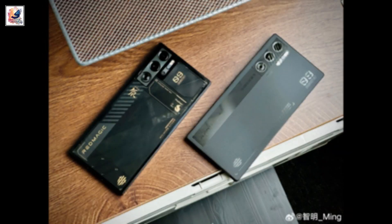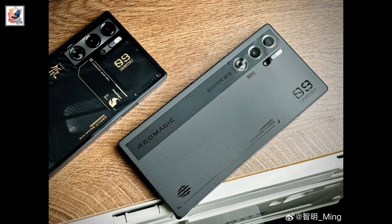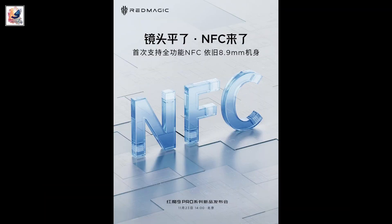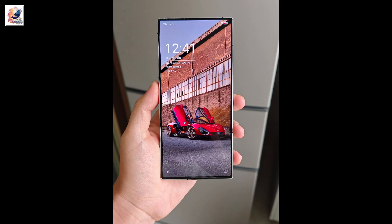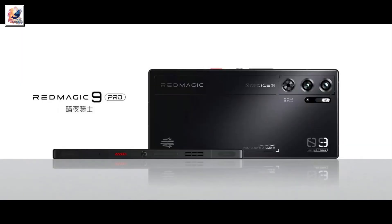Here are both phones — the Red Magic 9 Pro and 9 Pro Plus — and as you can see, both phones look really good. They also feature NFC and support Wi-Fi 7.